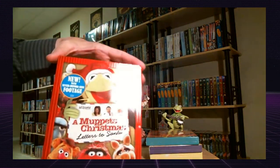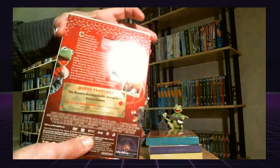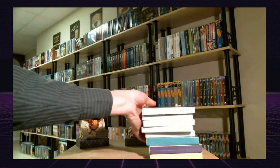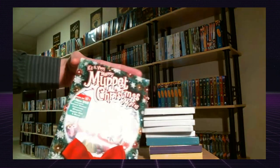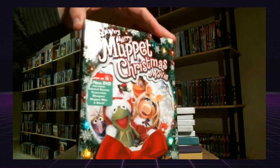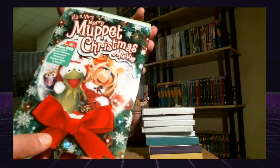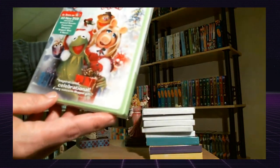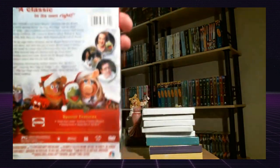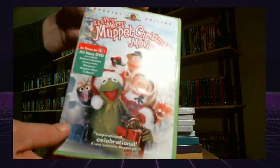A Muppet Christmas Letter to Santa on DVD with this nice slipcover. It's A Very Merry Muppet Christmas Movie — sparkly slipcover, embossed with glitter. And it comes with the DVD with a blooper reel and everything. I've never actually seen this one, but I think I watched this when it came on TV.